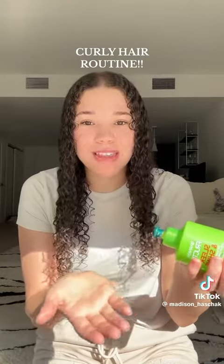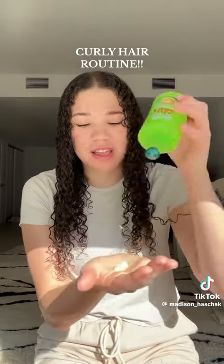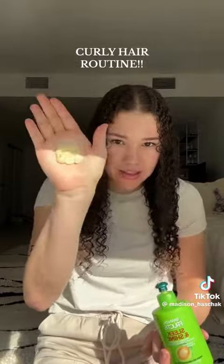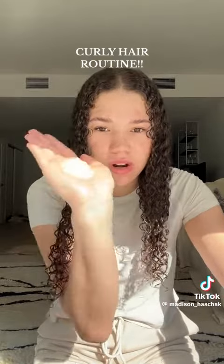So this is what I do — I always get the measurements wrong, so just look at how much I'm putting in, not what I'm saying. I do like a quarter — like that much — of the other stuff. Maybe two quarters of the green and then a quarter of the Miss Jessie's.